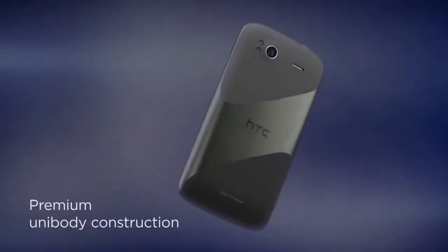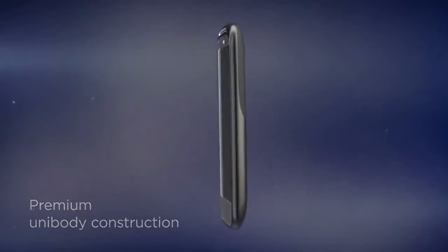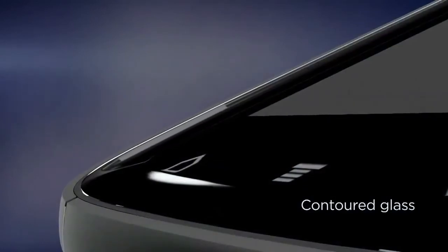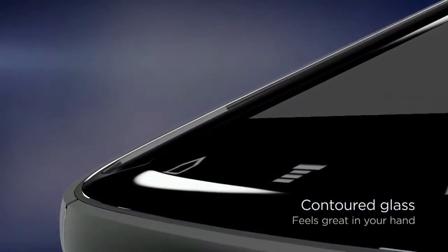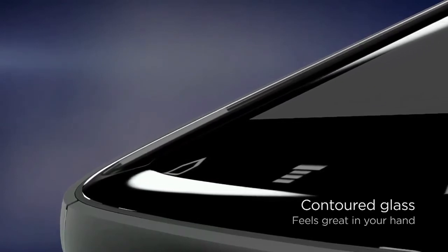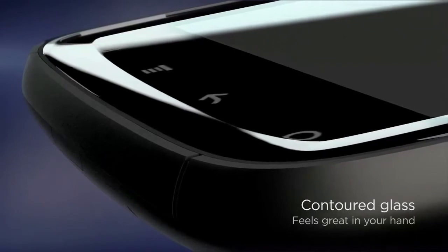The unibody aluminum construction gives Sensation a premium look and a solid feel. The glass is contoured along the entire edge of the screen. Not only does it feel great when you glide your finger over it, but it also protects your screen from grit and sand when it's face down on a table or other surface.